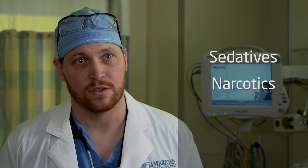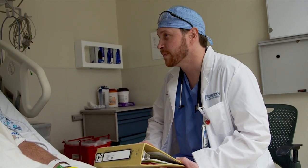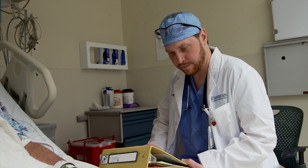Some of them are sedatives, some of them are narcotics to relieve pain, and some of them are hypnotics to decrease awareness. The combination thereof helps the patient to be comfortable during the surgery.